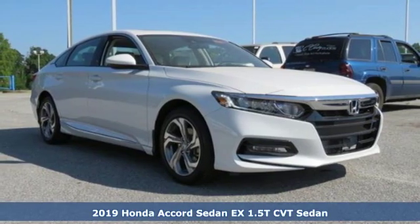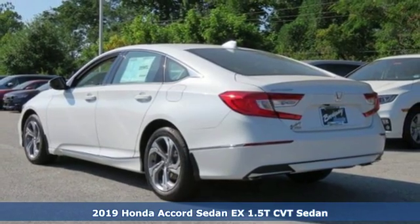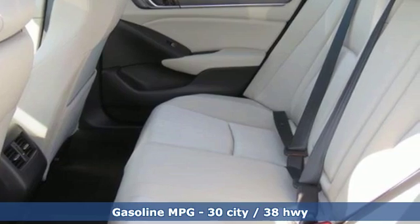Here's a new 2019 Honda Accord sedan. Honda made no compromises with this luxurious and practical Accord. A great vehicle is comprised of great features, like these.